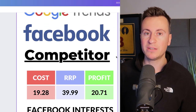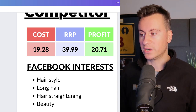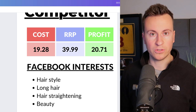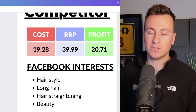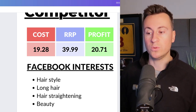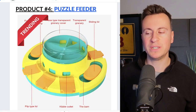I can't stress it enough: for social proof, featuring GIFs and images of real people using the product will make a night-and-day difference to your results. The source cost is £19.28 and my recommended retail price is £40, leaving a profit margin of £20.71. I'd recommend a one-product store for this — there's enough features, benefits, and content to build around it. My recommended Facebook interests would be hairstyle, long hair, hair straightening, and beauty.